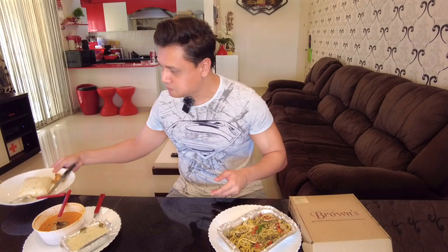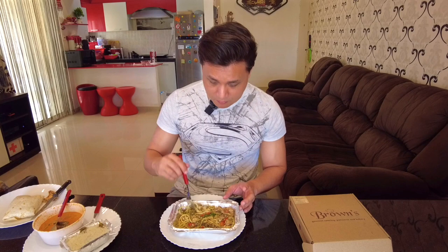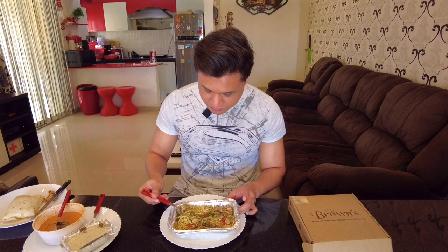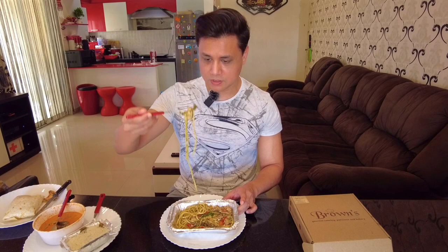I'm going to keep the burrito aside and move over to the aglio e olio with chicken. There are some cherry tomatoes in here, some olives I can see, and some cheese on top as well. I'm just going to take a small bite along with some chicken and those olives and find out how this tastes.